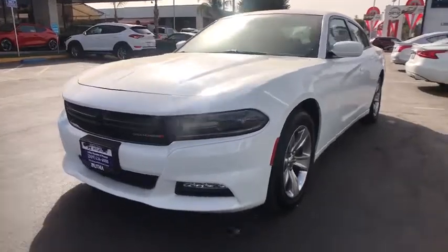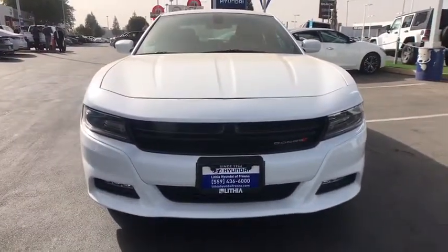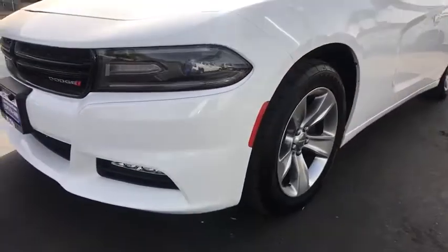Cruise control, aluminum wheels, auto-off headlights, universal garage door opener, premium sound system, rear defrost, electronic stability control, fog lamps, child safety locks, bucket seats.